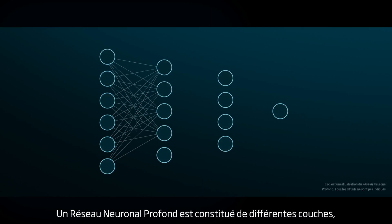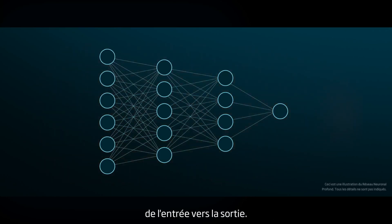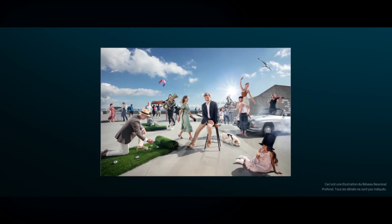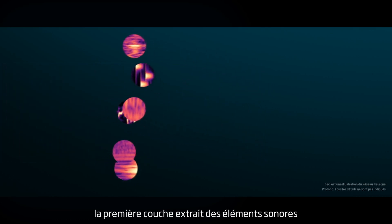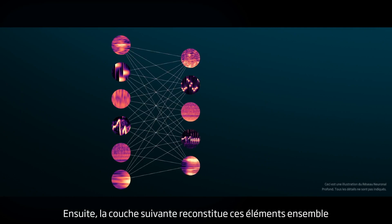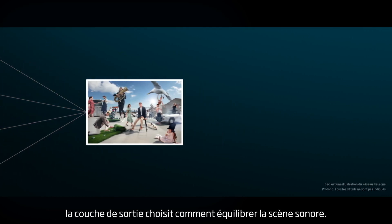A deep neural network consists of different layers with thousands of connections. Each layer feeds information in one direction, from input to output. The neural network does not see the soundscape shown here — it only receives a complicated mixture of sounds. The first layer extracts simple sound elements and patterns from the input. Then the next layer builds these elements together to recognize and make sense of what is happening. Finally, based on all of this, the output layer chooses how to balance the sound scene.